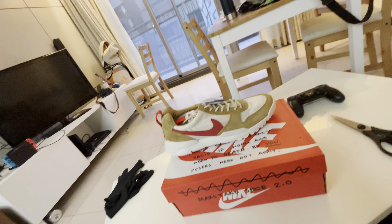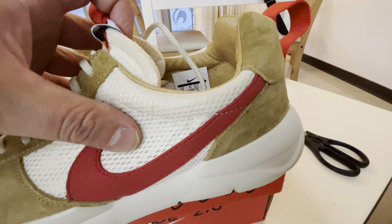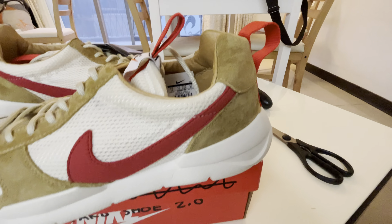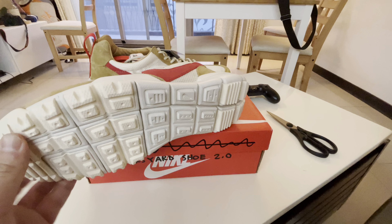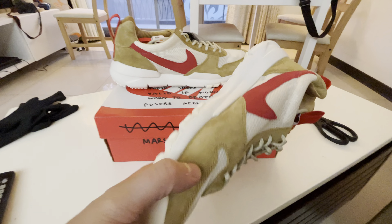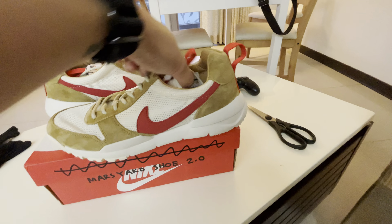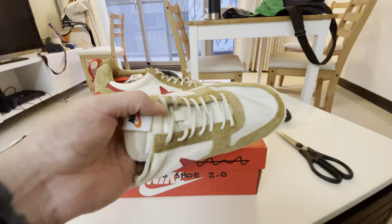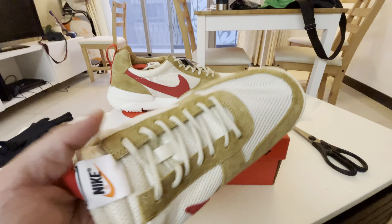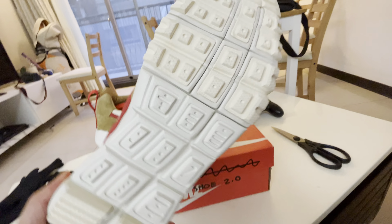This probably doesn't need any introduction — Mars Yard Shoe 2.0, Tom Sachs. These shoes are only valid if worn and worn to death. Posers need not apply. There it is! Honestly, seeing this shoe so much and lusting after it — once you get it, it's a little bit disappointing, to be honest. So many people have talked about it, but there it is. Let's see what it's looking like.